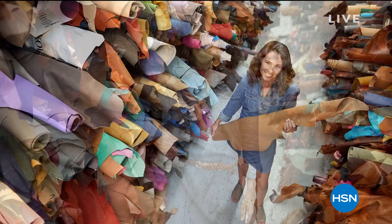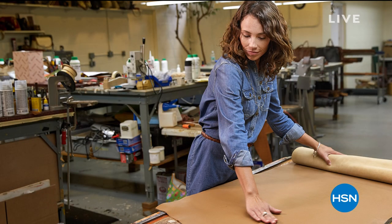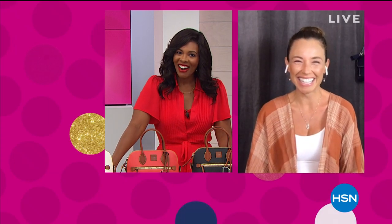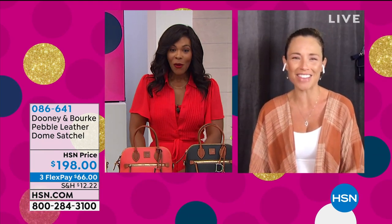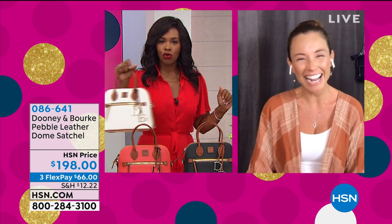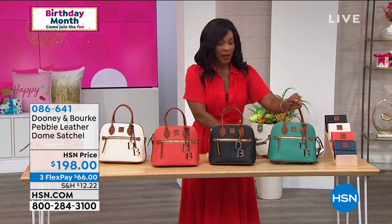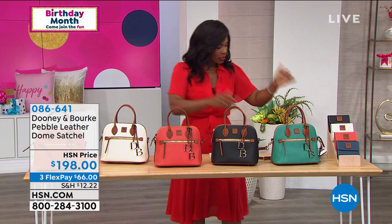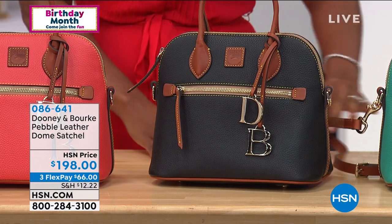We are going to get started, and our special guest Amanda Powell is going to be with us this entire hour. Amanda literally has firsthand knowledge of how these bags are made and why they're so special. We're glad Amanda is Skyping in with us. We are also live on HSN's Facebook page, so if you have any questions, we'll do our best to answer them.